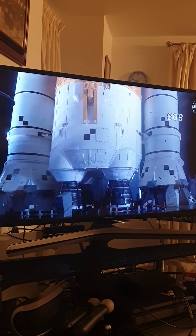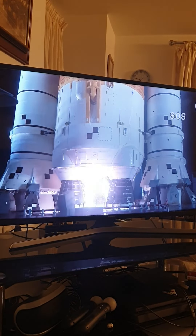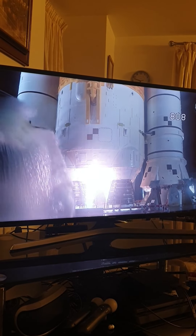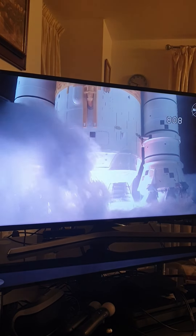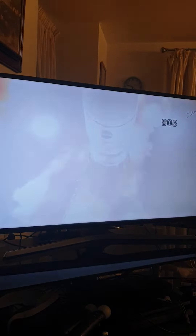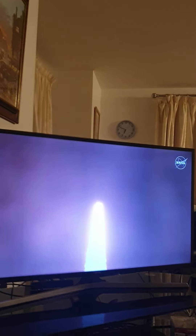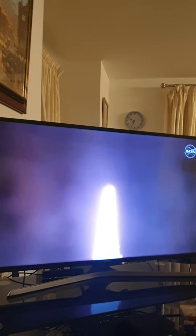Sound suppressor water now flowing under the mobile launcher. And here we go. Hydrogen burn-off igniters initiate. 7, 6, 5, 4, 3, 2, 1. Yes! All four RS-25 engines on the core stage and two solid rocket boosters now propelling the vehicle at 128 miles per hour.